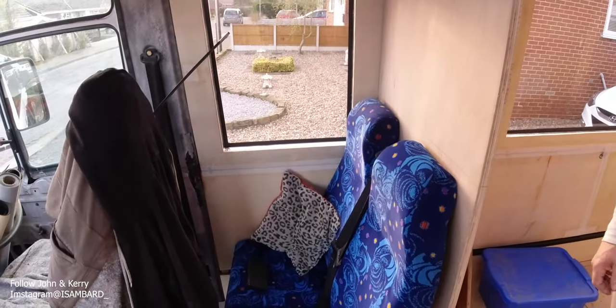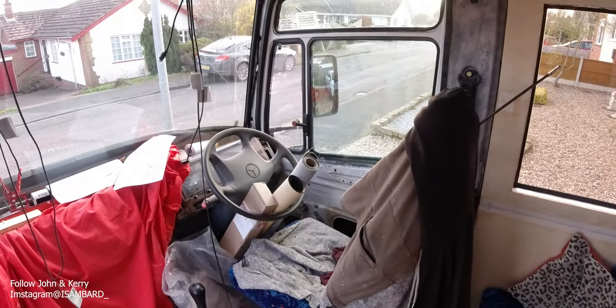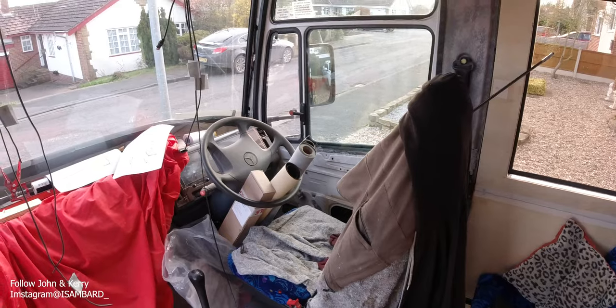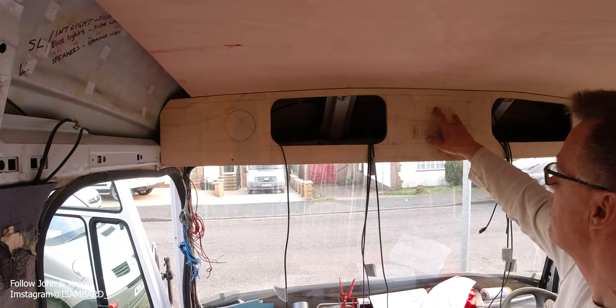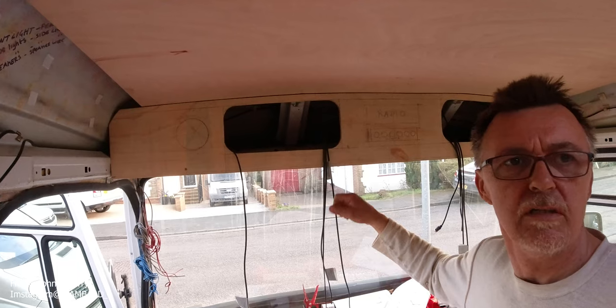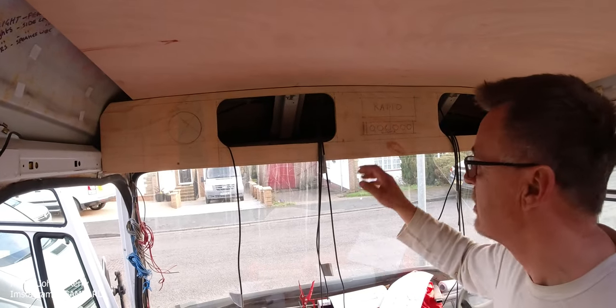The seats are all getting recovered — driver's seat and all the passenger seats. There's all my lighting switch and radio panel. Kerry informed me this morning that we're going to have a pull-down projector screen.